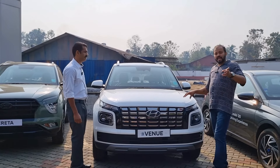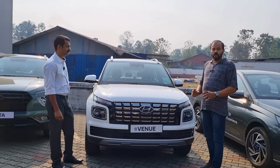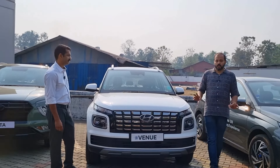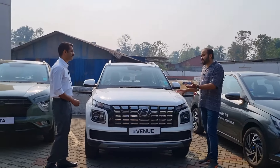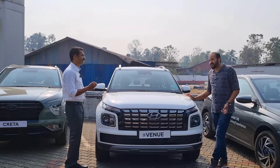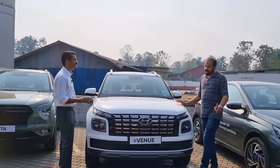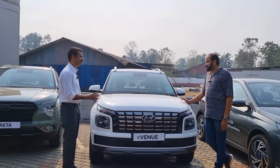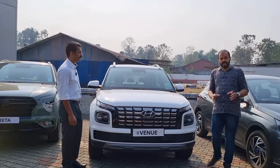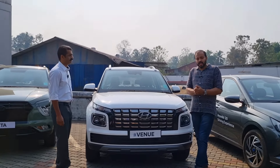When you look at the Venue 1.5 variant, you can get an on-road offer on the same. There is also a 1.2 variant available — a 1.2 S option and a special edition available for the 1.2 variant. We do not have any other variant available.